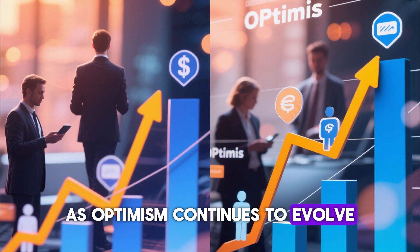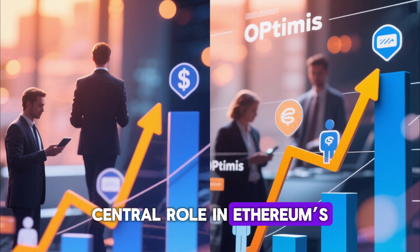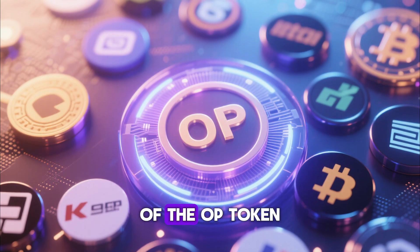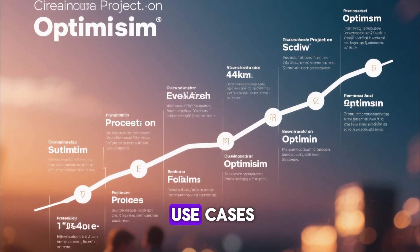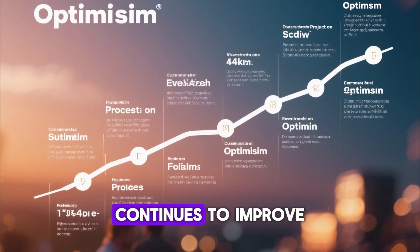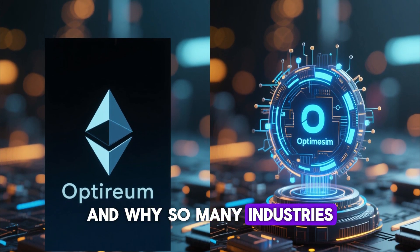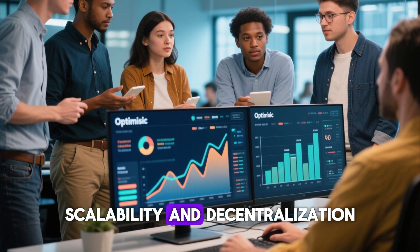As Optimism continues to evolve, more investors, developers, institutions, and blockchain users believe it will play a central role in Ethereum's scaling future. With its strong developer adoption, deep integration with Ethereum, low transaction fees, active ecosystem funding, and the growing influence of the OP token, Optimism stands out as a major force in the blockchain industry. The number of real-world use cases being built on Optimism is increasing daily, and the technology behind optimistic rollups continues to improve. It becomes clear why Optimism is one of the most important innovations in the Ethereum ecosystem, and why so many developers and users are paying close attention to its growth, performance, and long-term vision for blockchain scalability and decentralization.